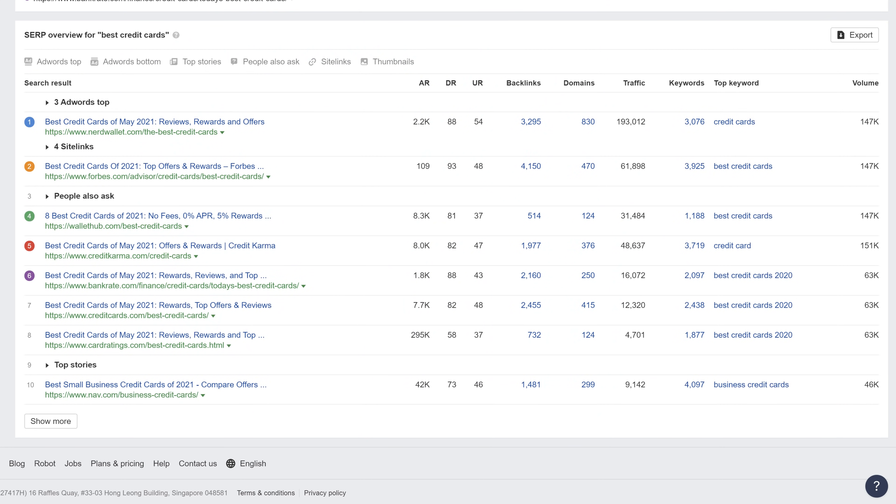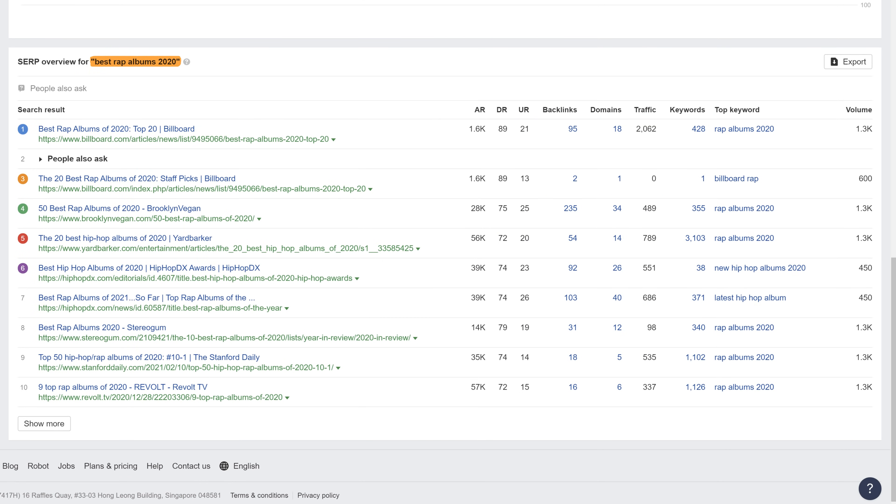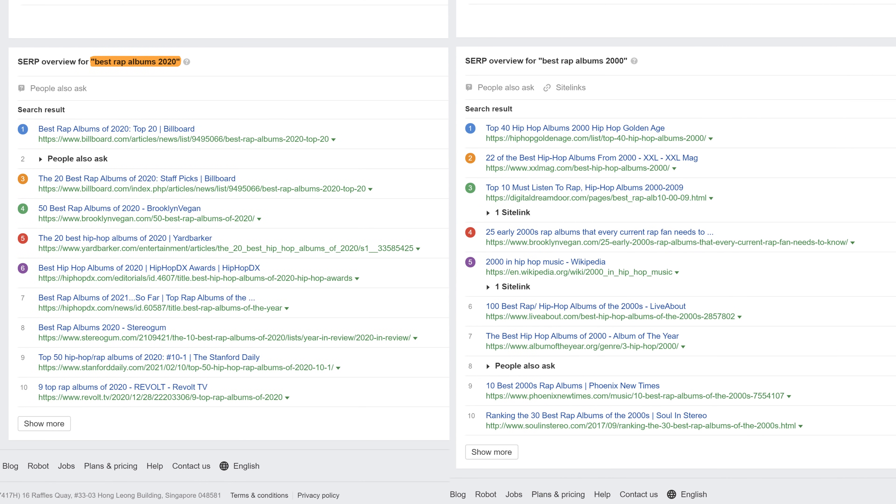The type of modifiers we're looking for are ones that would alter the search results. For example, if you search for 'Best Credit Cards' and 'Best Credit Cards 2021,' the results would be near identical. On the other hand, if you compare 'Best Rap Albums 2020' and 'Best Rap Albums 2000,' you'll have completely different search results because the modifier changes the searcher's expectations.